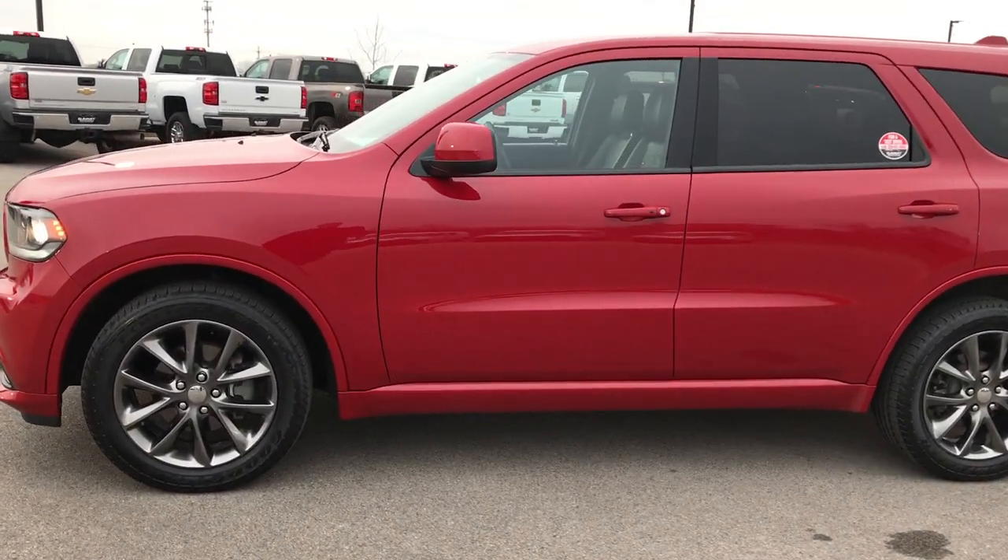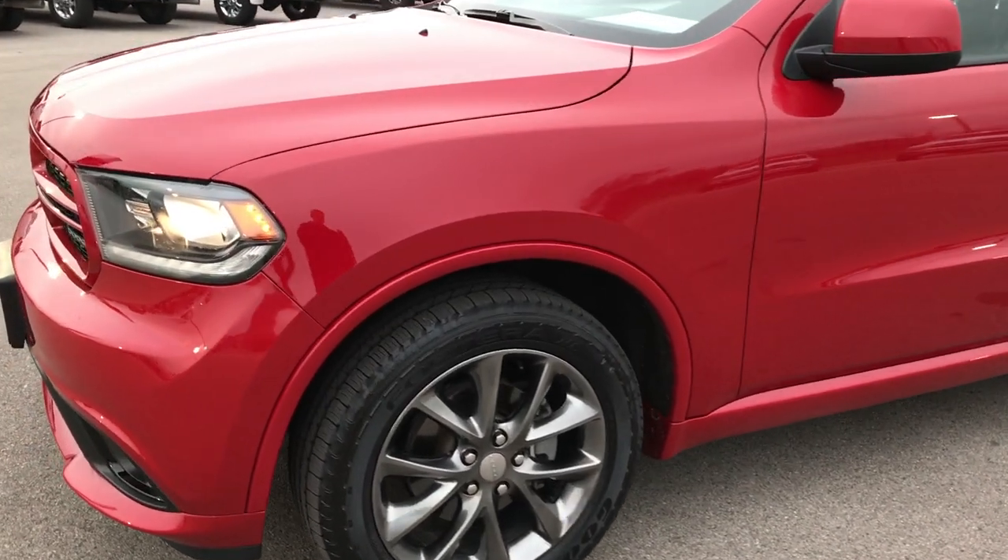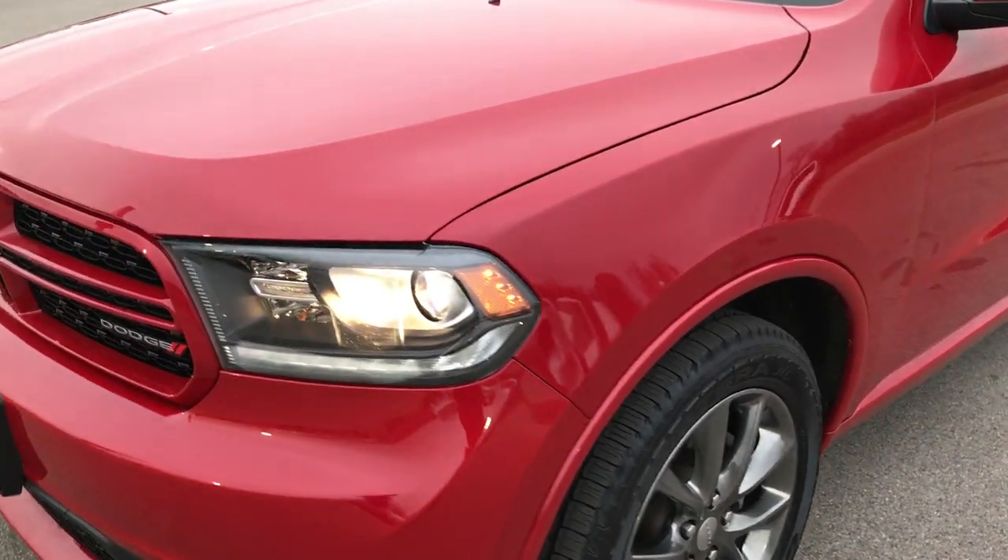This is stock number 7T515A. We are here at Summit Automotive in Fond du Lac, Wisconsin — your new and used Dodge Durango headquarters.